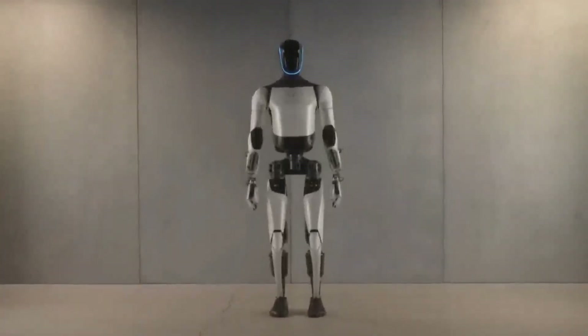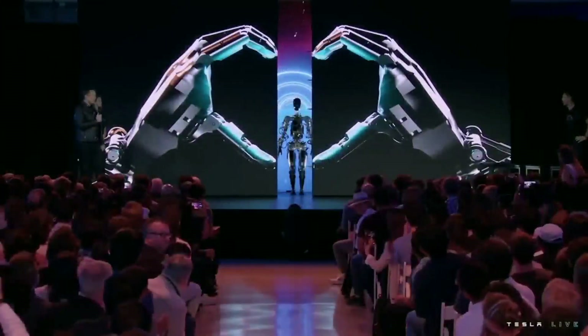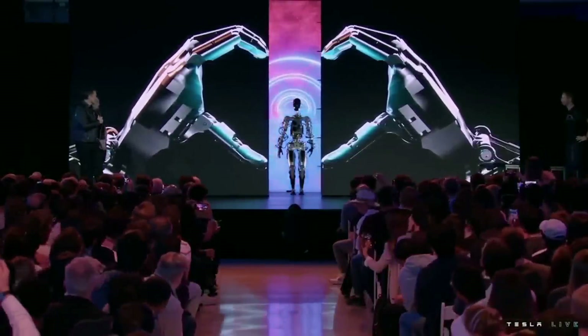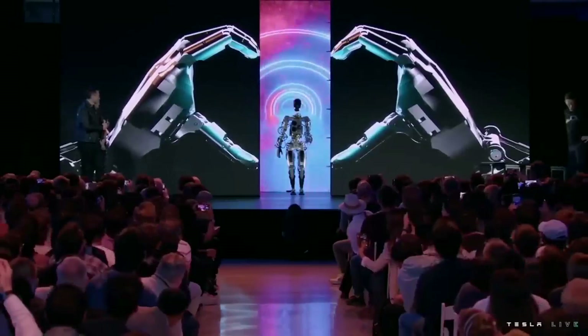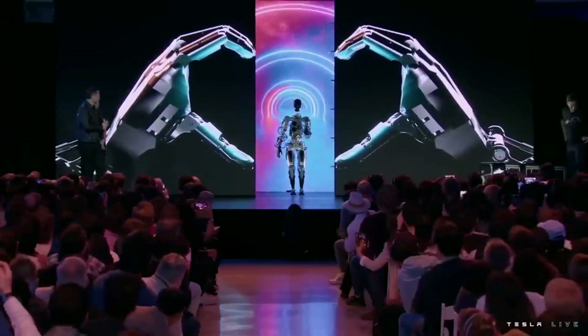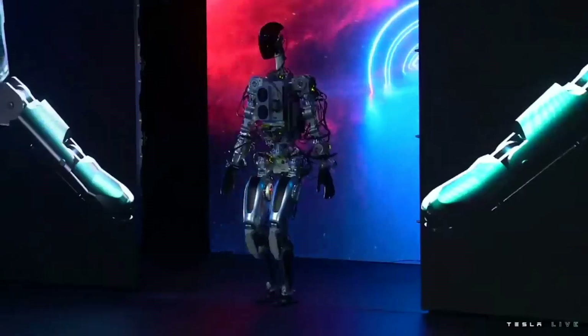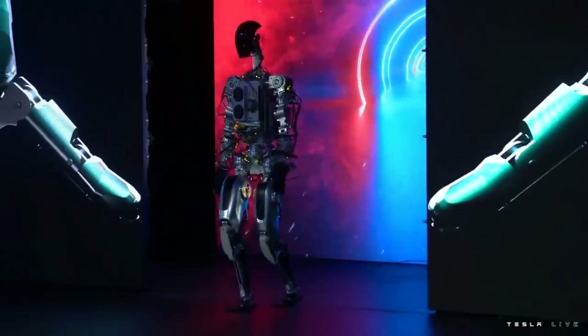If we go back just one year, in September 2022, Tesla revealed their first prototype of the Optimus robot during the AI Day event. At that time, the Optimus robot looked like a skeleton. It couldn't bend its head, couldn't do a lot with its hands, couldn't even properly walk. Basically, with that prototype reveal, Tesla just wanted to show that they had entered the robotics industry.